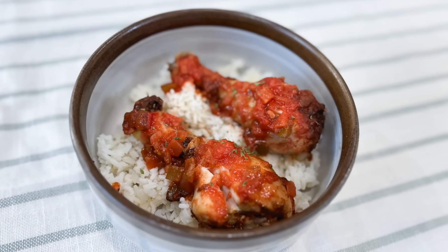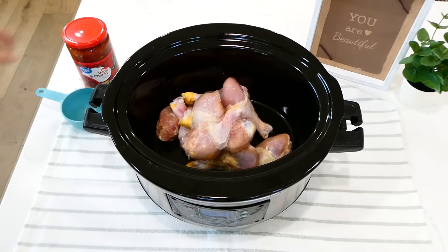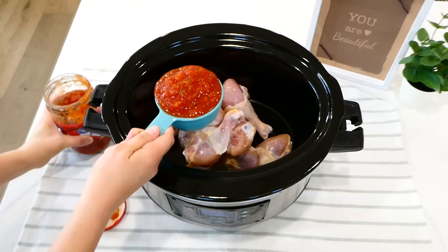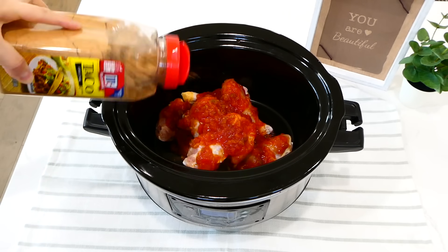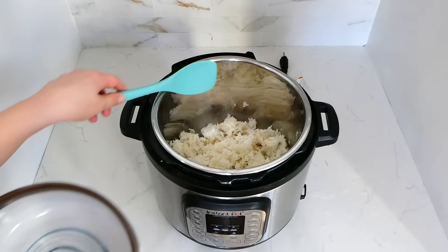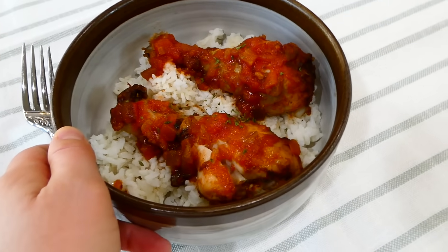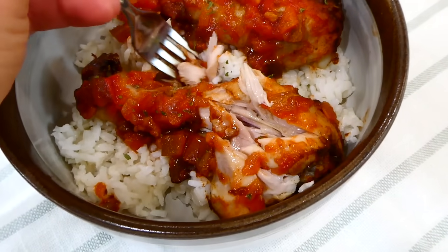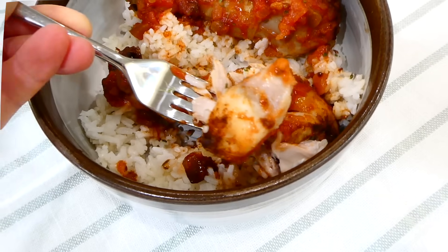For the next night's dinner we're making salsa chicken and rice. I add the remaining chicken drumsticks from the zip-lock bag into the slow cooker, then add one cup of salsa — any type you like. If you have taco seasoning on hand add about a tablespoon, but don't worry if you don't. Cook on low for seven to eight hours. I made one cup of white rice in my instant pot and served the chicken drumsticks right over it. Super easy, delicious, and high in protein.